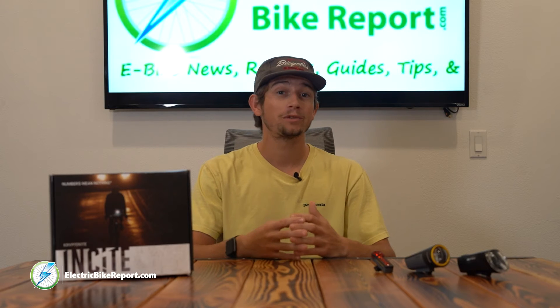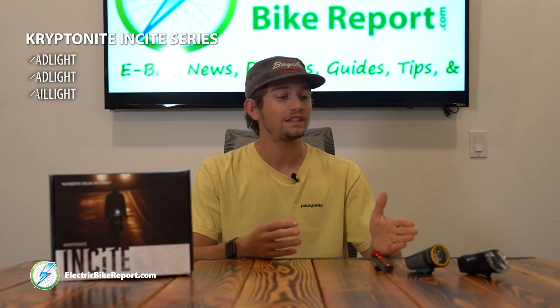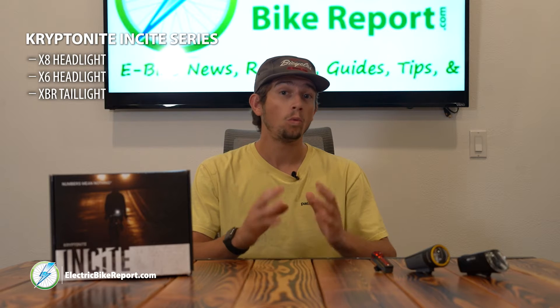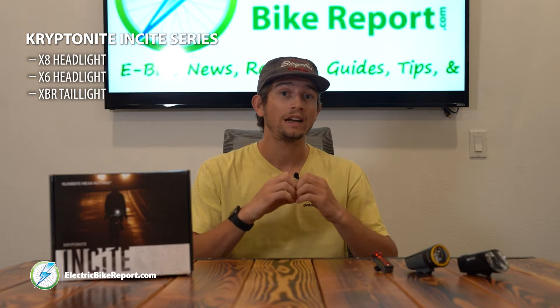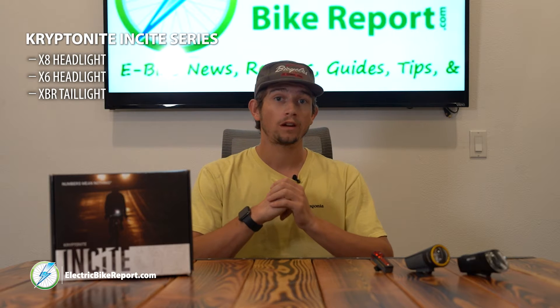What's up bikers, it's Pierce with ElectricBikeReport.com, and today I have Kryptonite's new Insight series lights. Kryptonite has developed these lights around lux compared to lumens. Lux measures the amount of light emitted on the source, as opposed to how bright it is coming from the bulb itself.